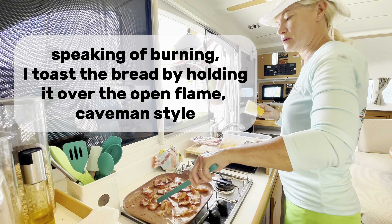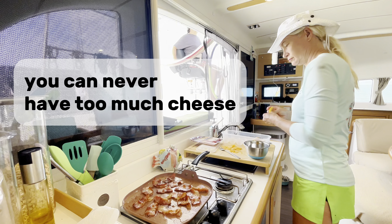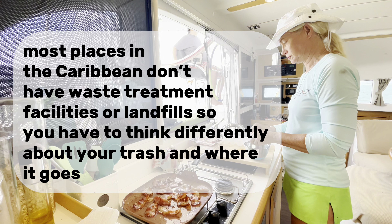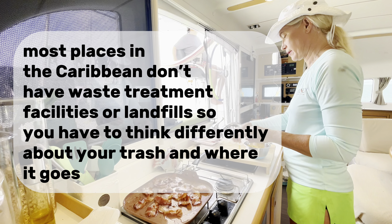Speaking of burning, I toast the bread by holding it over the open flame, caveman style. You can never have too much cheese. Most places in the Caribbean don't have waste treatment facilities or landfills, so you have to think differently about your trash and where it goes.